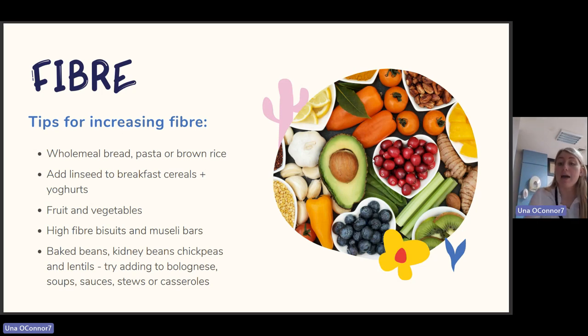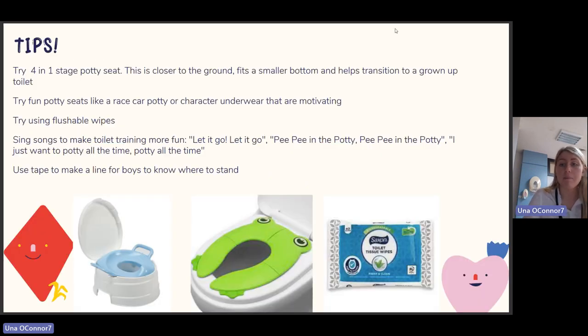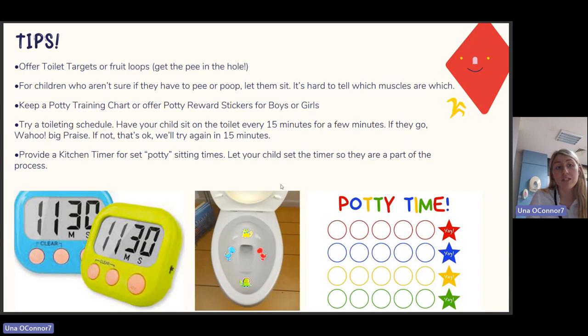Some broad general tips for toileting: try a potty seat — it's closer to the ground, fits a small bottom, and helps transition to a grown-up toilet. Try fun potty seats like a race car potty, or character underwear that is motivating to the child. Try flushable wipes. Sing songs to make toilet training more fun. Use tape on the floor to mark where boys should stand. Offer toilet targets or fruit loops for boys to aim their pee. For children unsure if they need to pee or poo, let them sit. Keep a potty training chart or offer reward stickers to keep them motivated.